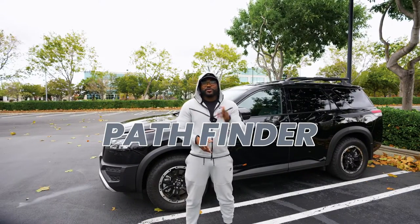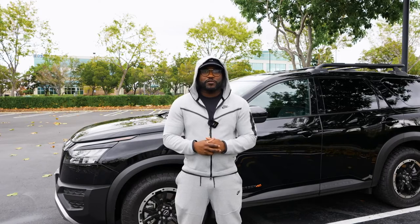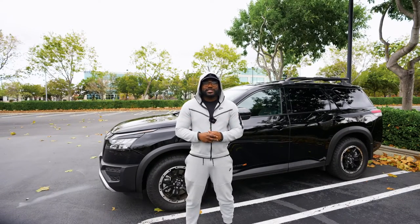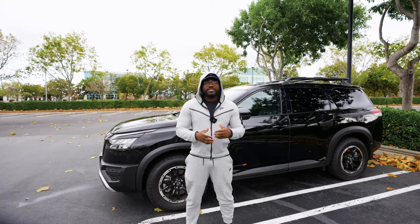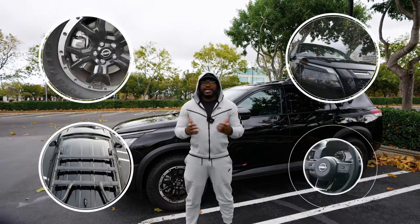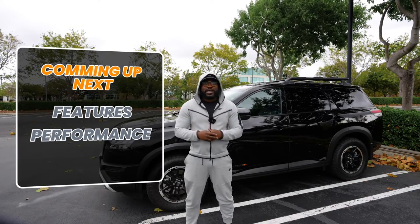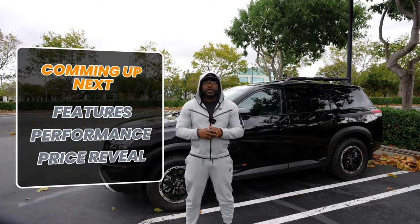The 2024 Nissan Pathfinder Rock Creek is a third-row family cruiser that just so happens to be an off-roader. The Rock Creek package includes a suspension lift, different tires and wheels, a roof rack, and a few styling modifications both inside and out. Today I'll review all of its features, performance specs, and most importantly I'll do a price reveal towards the end of this video.